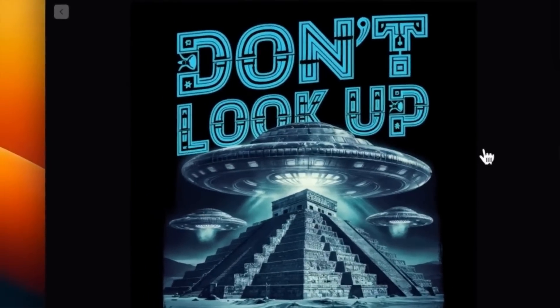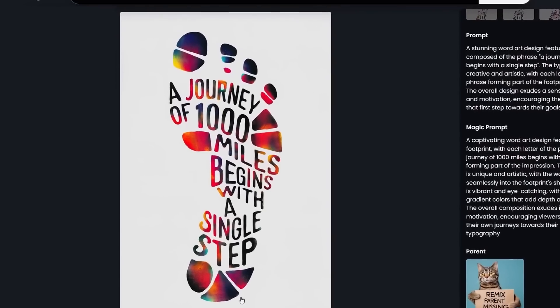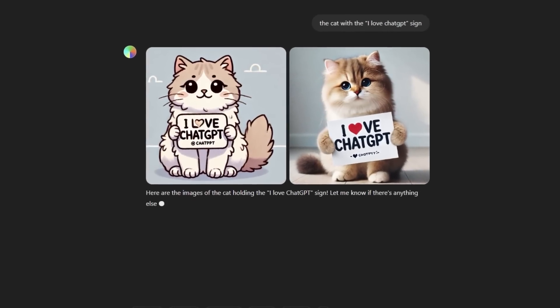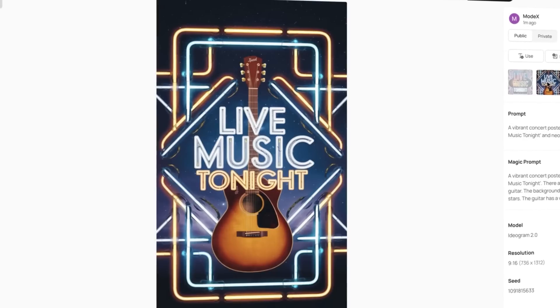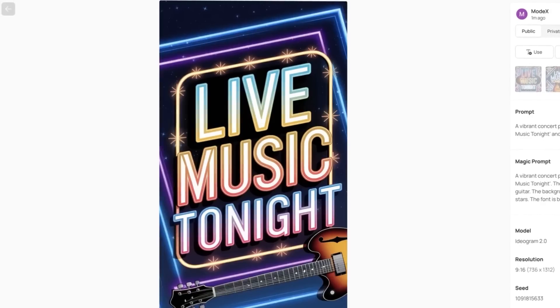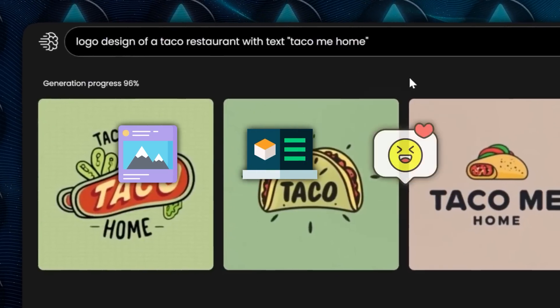Text rendering really caught my attention. If you've used AI image generators before, you know that getting decent text in your images can be a nightmare — you might type out a simple phrase and get some weird jumbled mess of letters. But this model has really improved how it handles text, making it a solid option for anyone who needs images with clear, readable text, whether it's for a social media post, a design project, or just something fun.